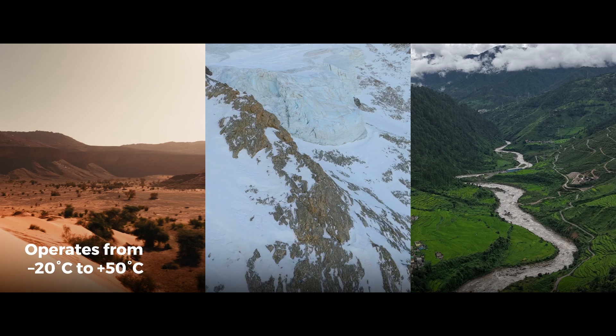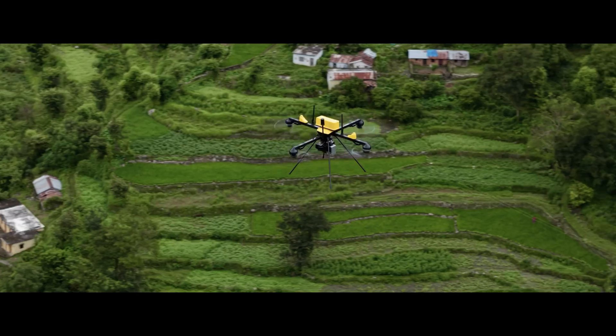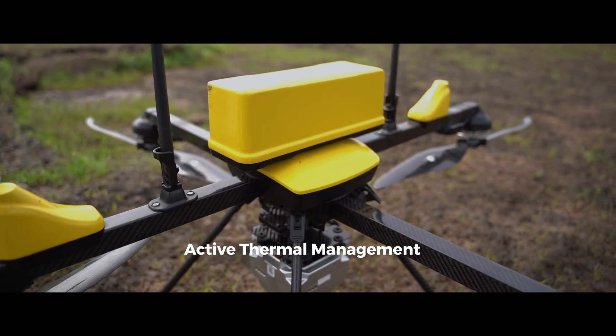Even in extreme heat and tough terrain, Q6Wii2 GEO keeps flying. Smart batteries and thermal management make it mission-ready anytime.